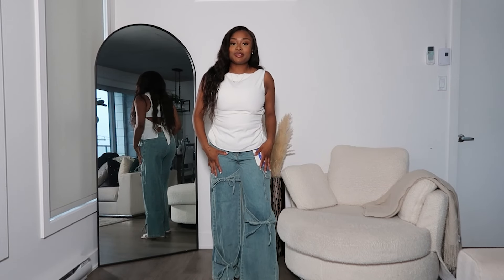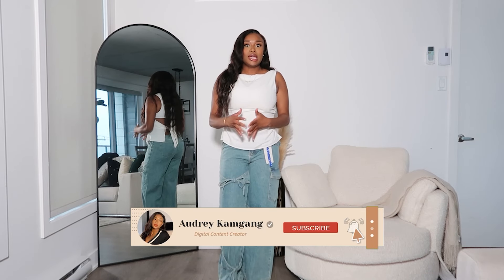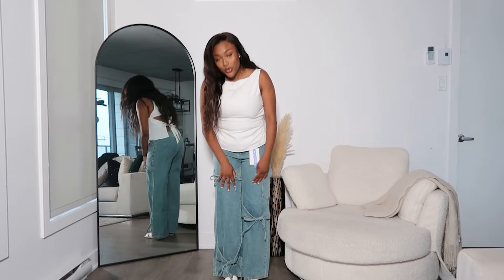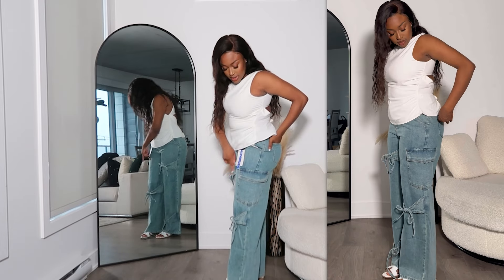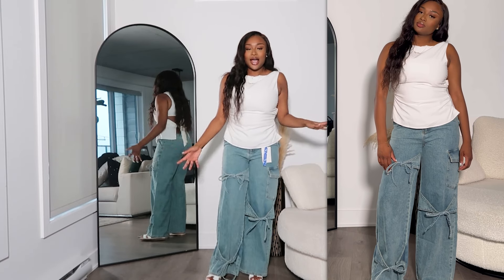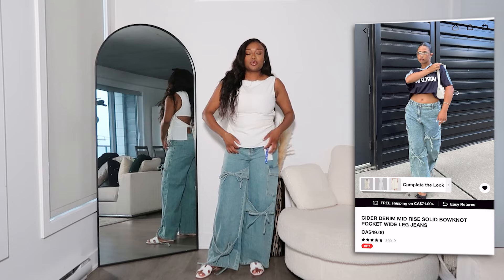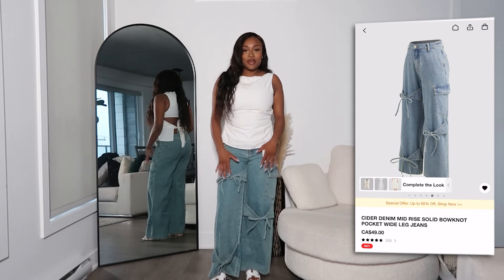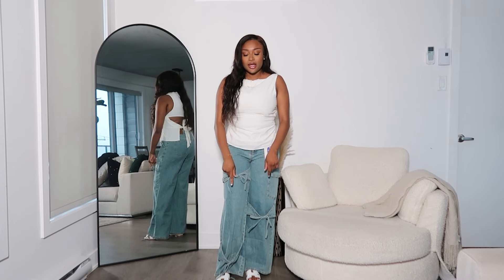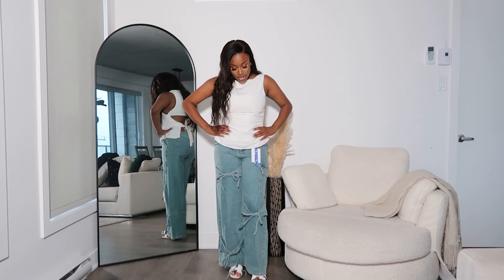I'm really excited about the next item — I took a risk purchasing these pants because they're not really in my usual style, but I thought the bows were so cute, so I got them. They fit perfect. I love the length — they stop at the perfect length. I got them in a size medium. They're pretty unique and they're jeans, so I can wear them with pretty much any top. I'm wearing a white top and white sandals which is kind of plain, but these pants take the outfit to the next level.